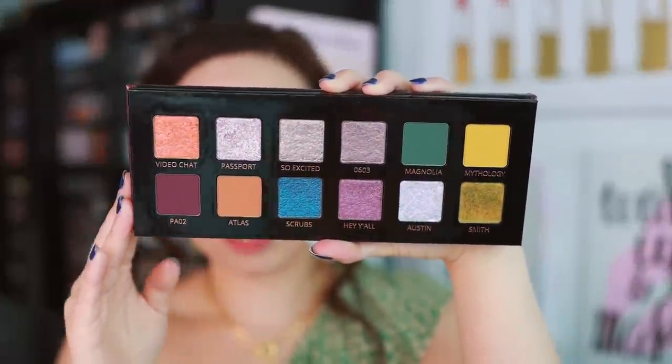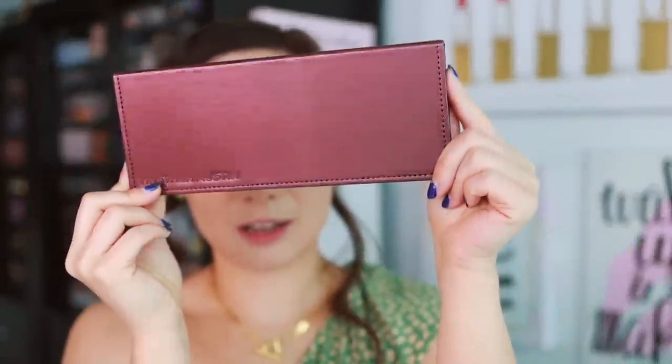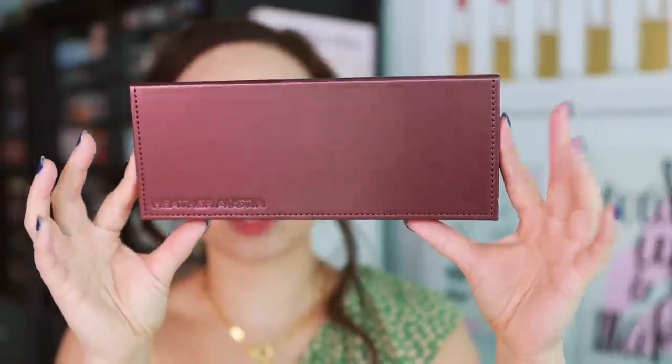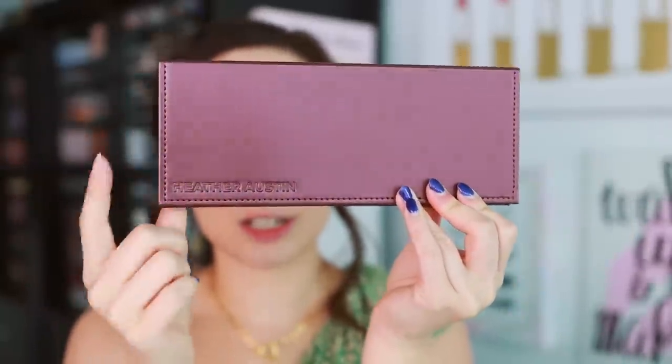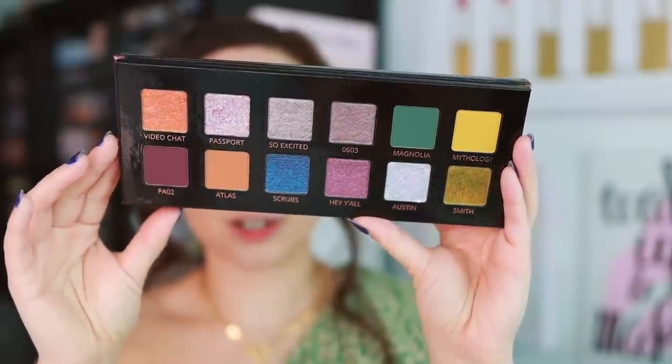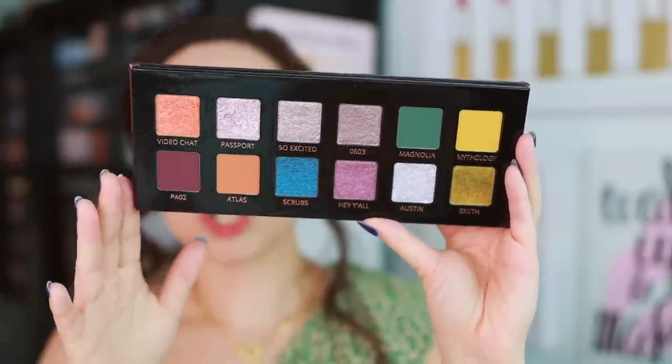So this is what the palette itself looks like — let me show you the packaging. It reminds me a lot of the Natasha Denona eyeshadow palette packaging. Every time I see Adept launch a new palette, I always double take because I think it's Natasha Denona. It's nice and slim, it's going to protect your eyeshadows, and it says Heather Austin right here. I accidentally recycled the box that had all the information on it, so sorry about that. But here is what the eyeshadow palette looks like. I'm really intrigued by this color story — we have mixtures of purples and greens, which is going to be right up my alley.